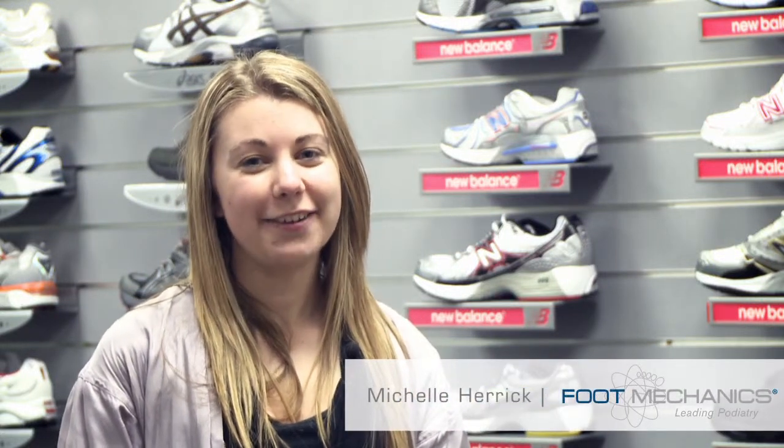Hi, I'm Michelle from footmechanics.com. Today I'm going to talk to you about how you can deal with a common foot problem that over 400,000 New Zealanders suffer from.